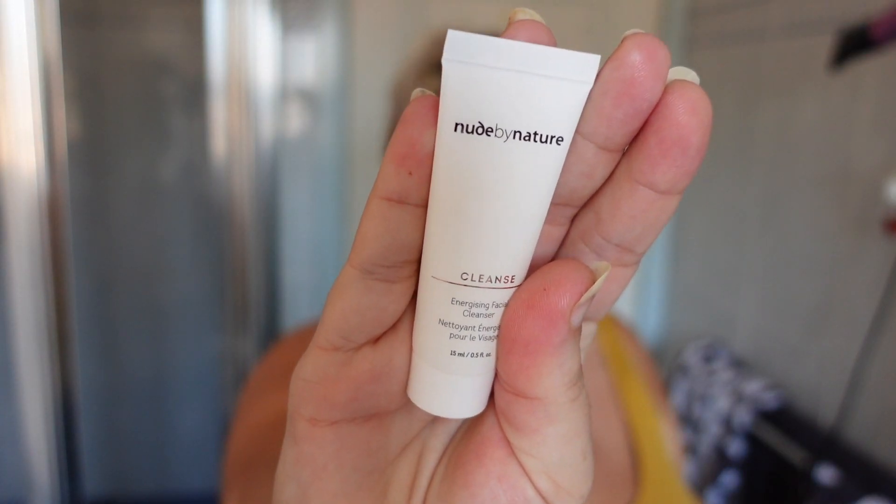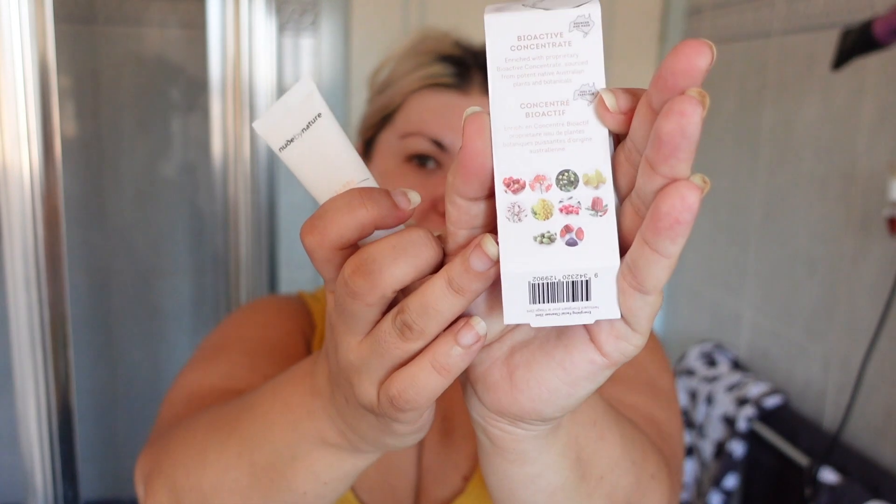Let's get started with the first thing we're trying out today. We are going to be putting on makeup, so let's start with prepping our face. I have a cleanser here that I wanted to try — it's this Nude by Nature cleanser, an energizing facial cleanser. This brand is made in Australia and it has lingonberry, kakadu plum, and lily pilly in it.